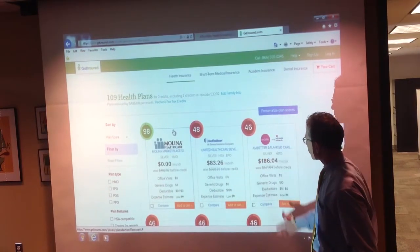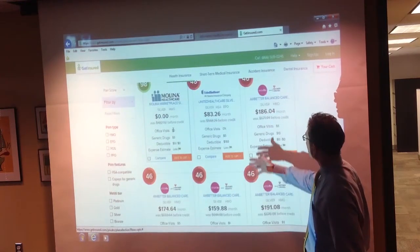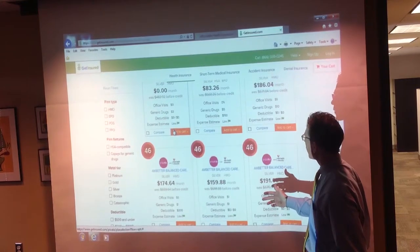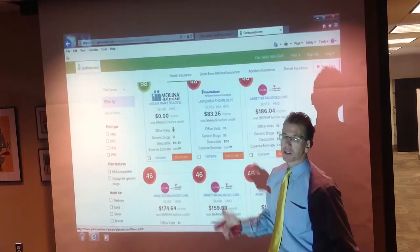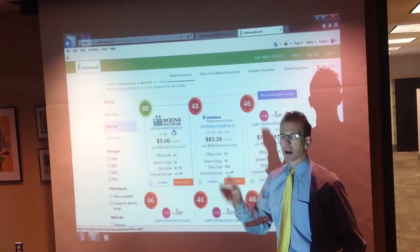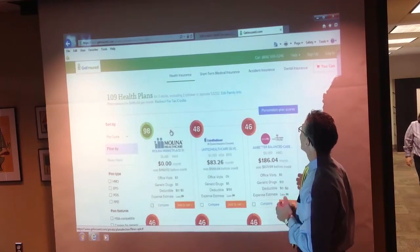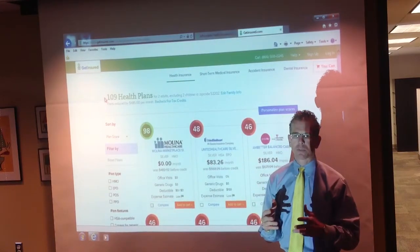You could scroll through the page and compare all these other plans — there are about 60 plans that you could choose from. But the bottom line is you've got this available through www.getinsured.com/ACA or the telephone number 866-559-0245.